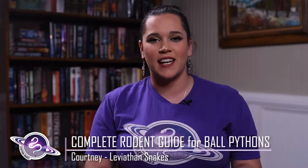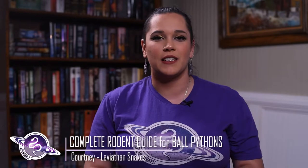Hey, it's Courtney with Leviathan Snakes, and today we're going to be talking about the different rodents that we breed as feeders for our ball pythons and boas. Here we keep rats, mice, and African soft furs — or ASFs — that we feed to our ball pythons and boa constrictors.